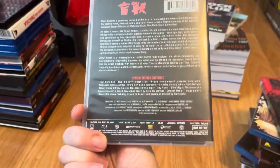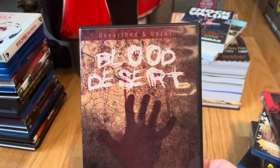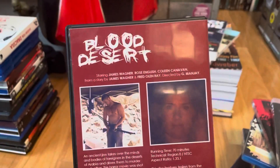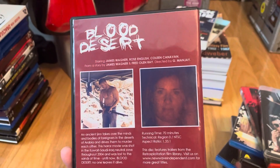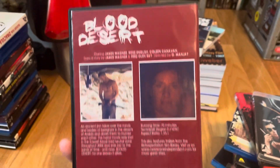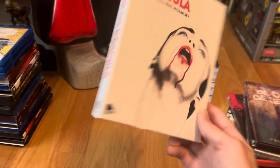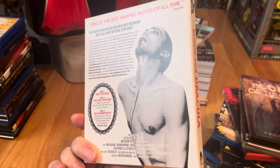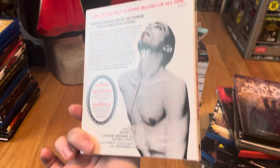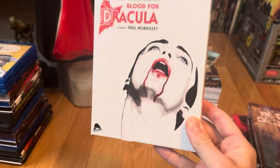Another one is Blind Beast — I don't think I've ever had this in my collection and I'm not sure if it's ever been on DVD before. Then there's Blood Desert, which is one of the unofficial remakes — an unofficial remake of Scalps, I believe.